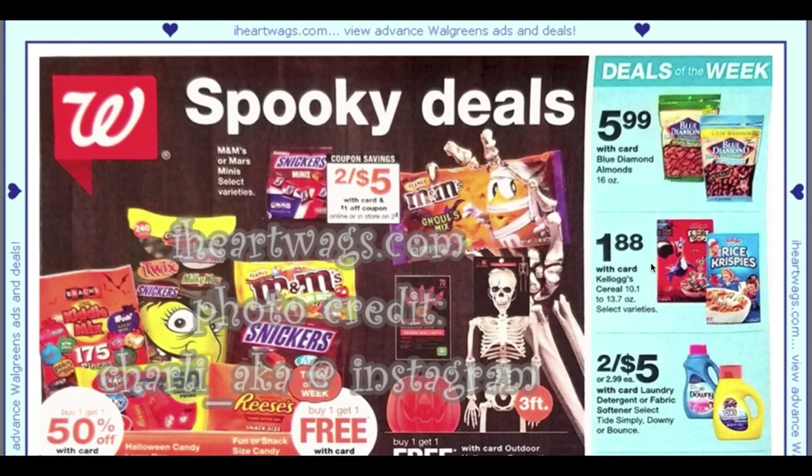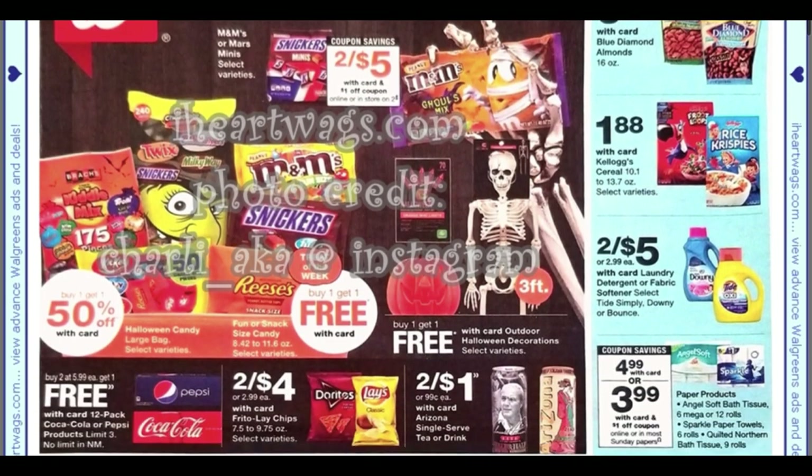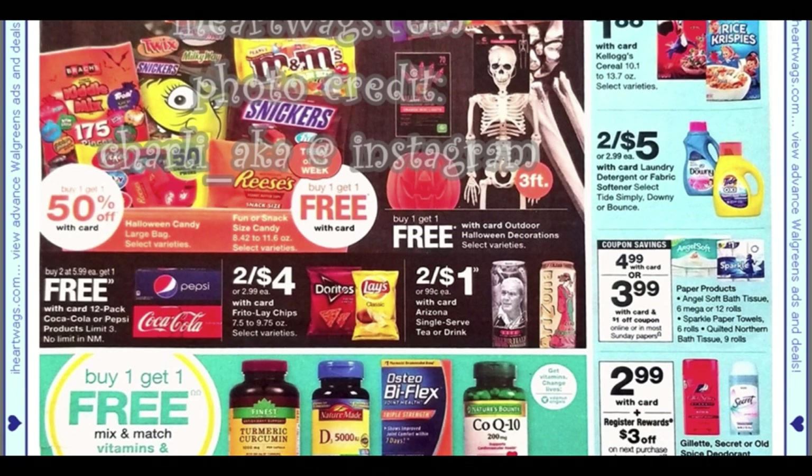We do have our deals of the week: the Blue Diamond almonds at $5.99, we have a good deal on Kellogg's cereals for $1.88 and we do have coupons for those as well. Tide and Downy are two for $5 — I think we only have 50-cent coupons, so not huge savings there.